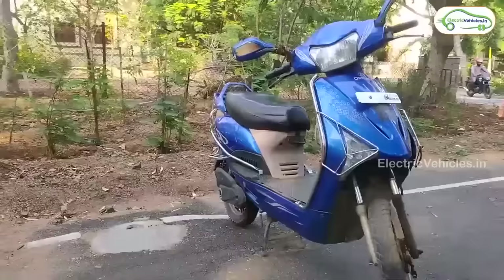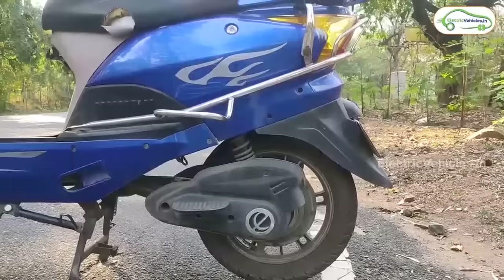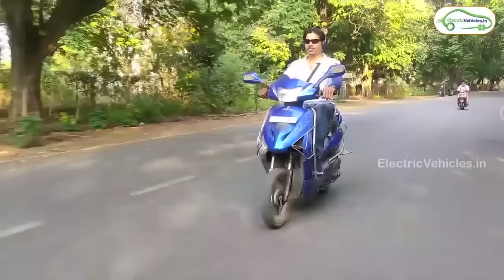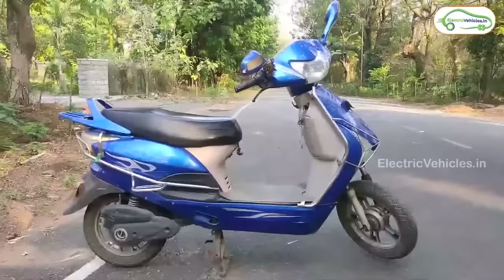The next model is the Oreva Electric Scooter, a good-looking electric scooter suitable for short-distance commuting. It works with a 250W BLDC hub motor and gets power from a lead-acid battery pack. On a full charge, it can provide a range of up to 50 km with a charging time of 8 hours. Its top speed is 25 kmph. The scooter comes with features like a digital speedometer and USB socket, with 1-year warranty on the battery pack.